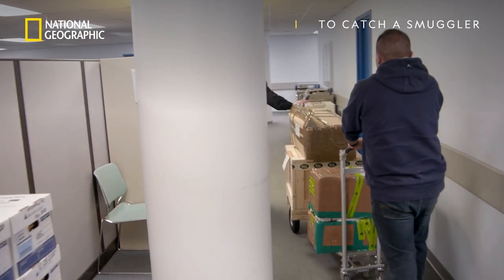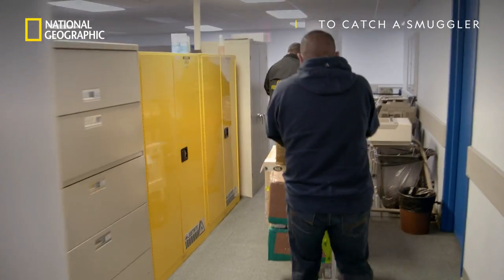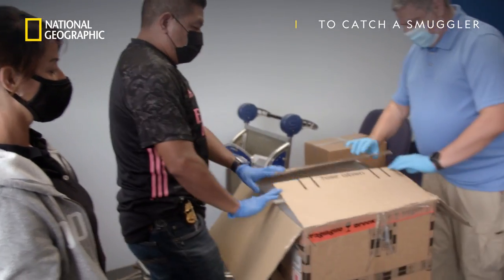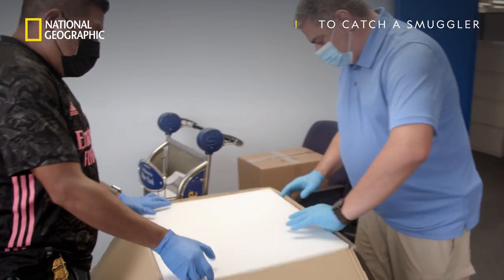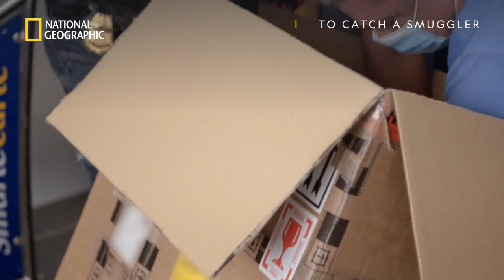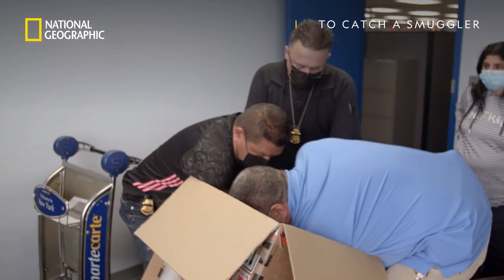There was a time period stated in the invoice, but we never go by the invoice at face value because a lot of times documents can be forged. A lot of these shipments will list the artifact as an antique, 100 years or older. It's a little deceiving because you can open up the crate and it's definitely something that is way older than 100 years.